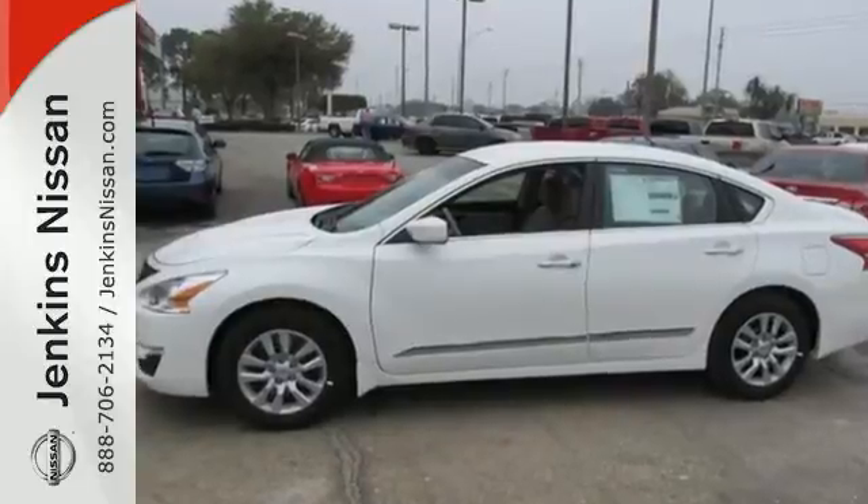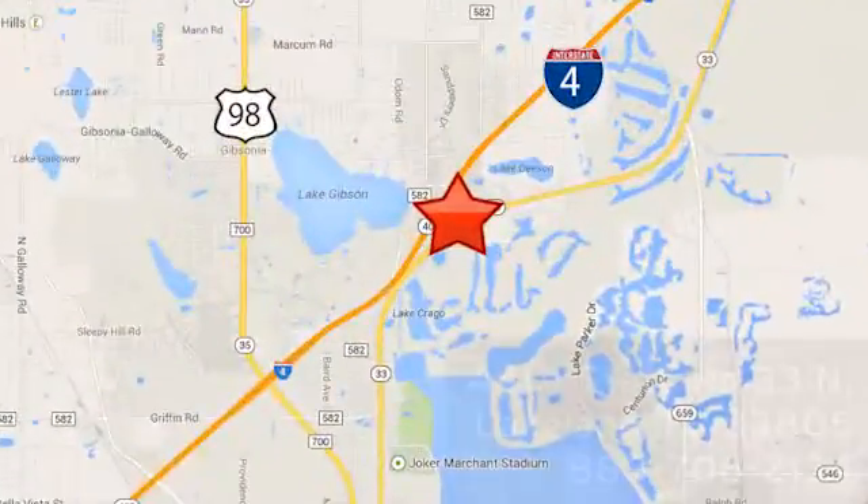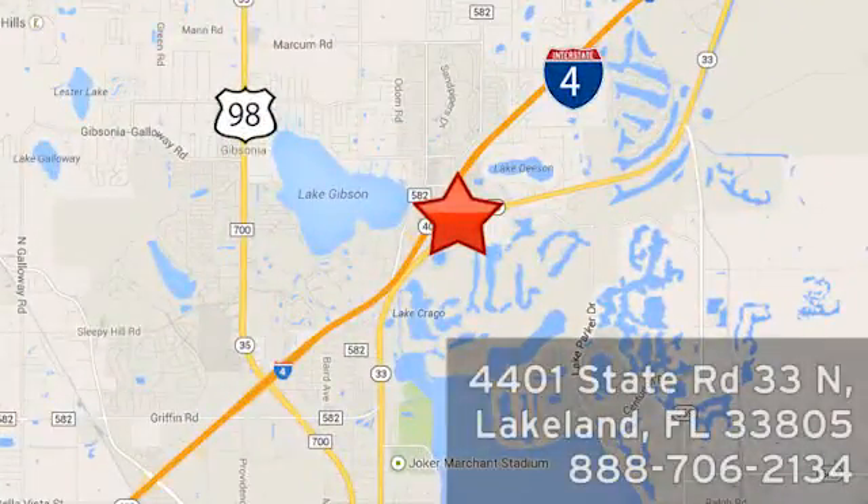Stop in for a test drive at Jenkins Nissan, where honesty is our policy. We're conveniently located at 4401 State Route 33 North in Lakeland, Florida.